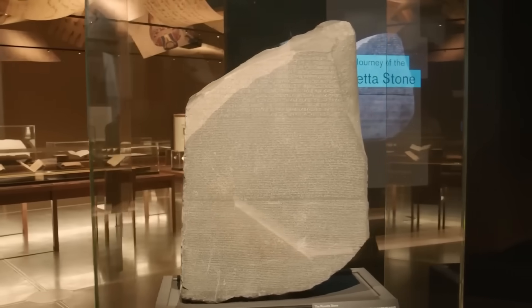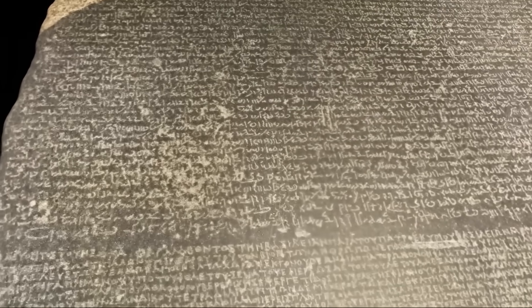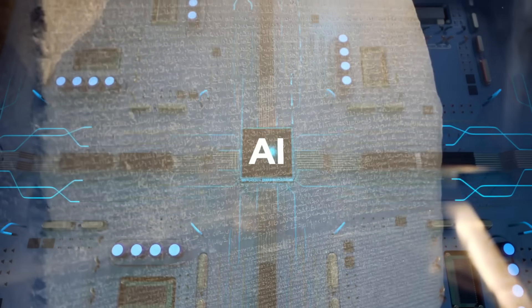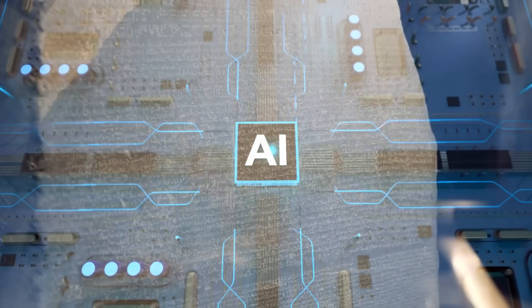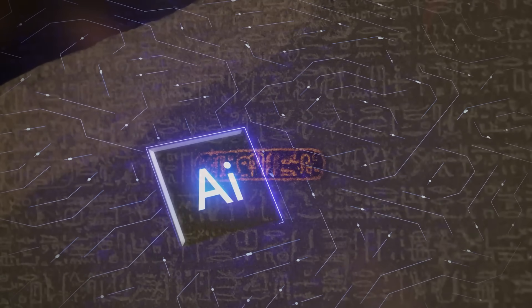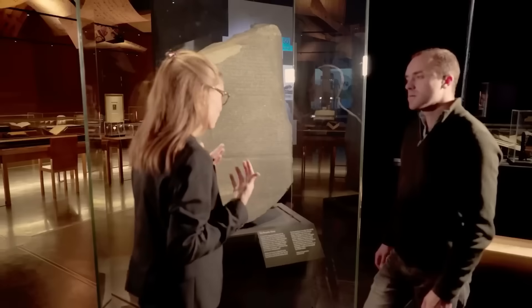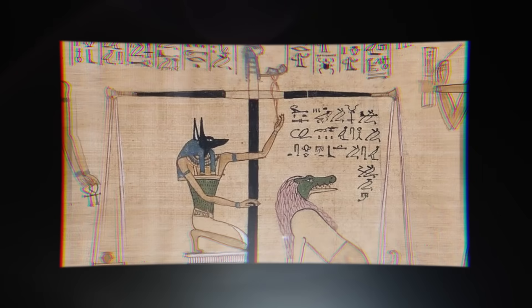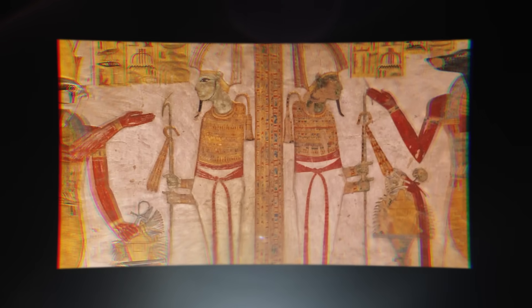The Rosetta Stone is not what it seems. For centuries we believed it was a simple decree, the key that unlocked hieroglyphs, but that was just the surface. A new artificial intelligence has decoded the stone again, and this time it uncovered a secret multi-layered message hidden in the carvings — a message that reveals a dark and deliberate manipulation. The truth of Egypt's past is far stranger than you can imagine.